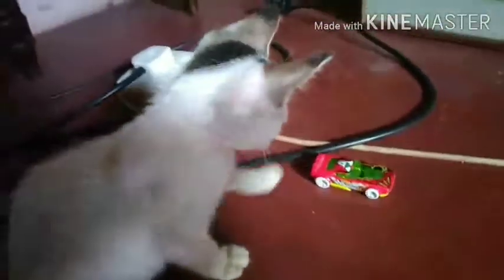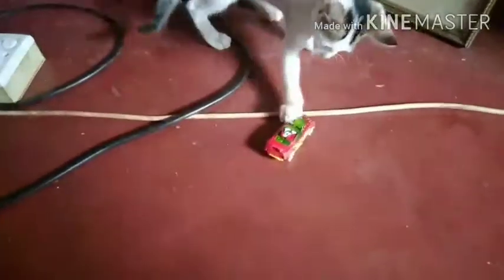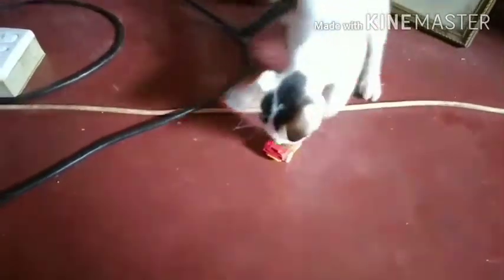He loves that car a lot. He always tries to play with it even when it's in the Hot Wheels case. He pops off to the cupboard, puts it down by himself, and plays with it all the time. Its name is Fast Fish and he thinks it's his.